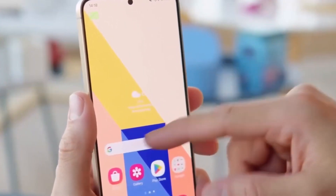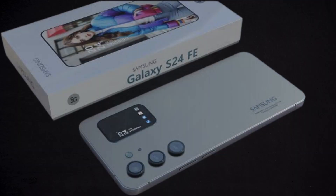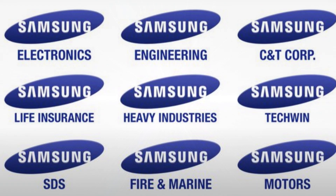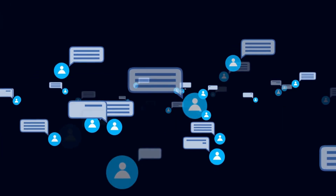And that's a wrap for today's video. What are your thoughts on the upcoming Samsung Galaxy S24 Fan Edition Series and its expansion into diverse product categories? We're eager to hear from you, so be sure to share your thoughts in the comments below.